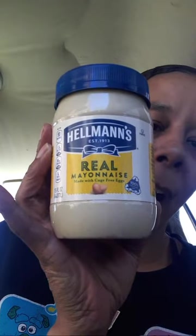Then I got the Hellman's mayonnaise — it's three eighty-five and we have a three dollar digital coupon. I also got two Mike and Ike's because I needed an extra fifty cents. They were thirty-three cents each.